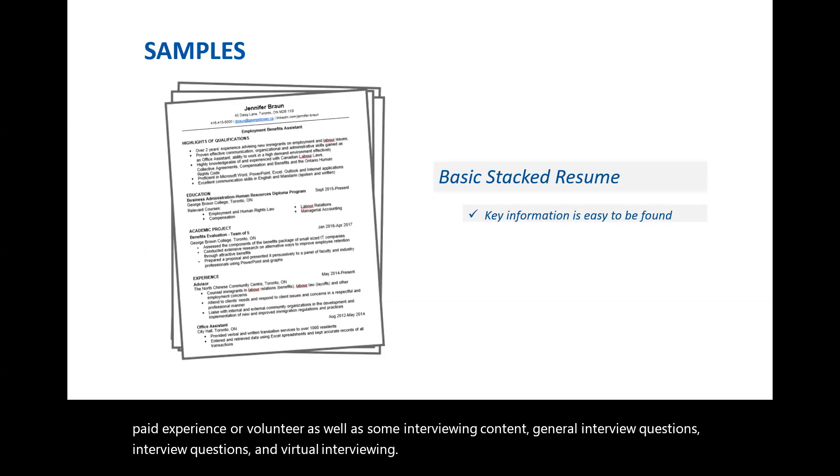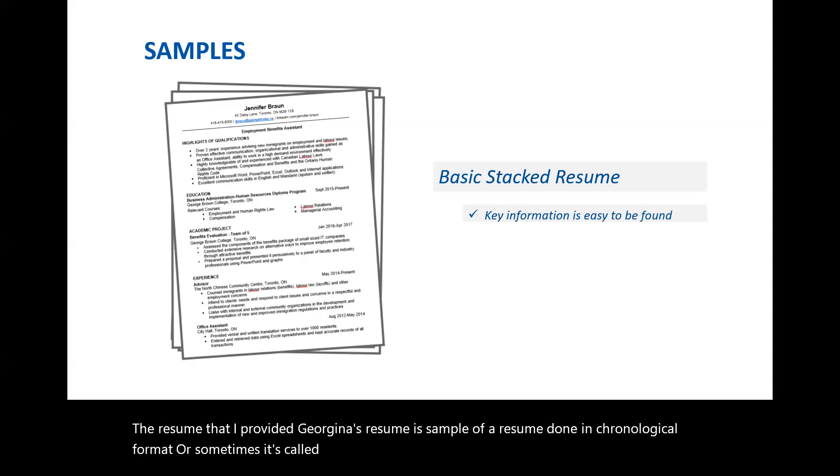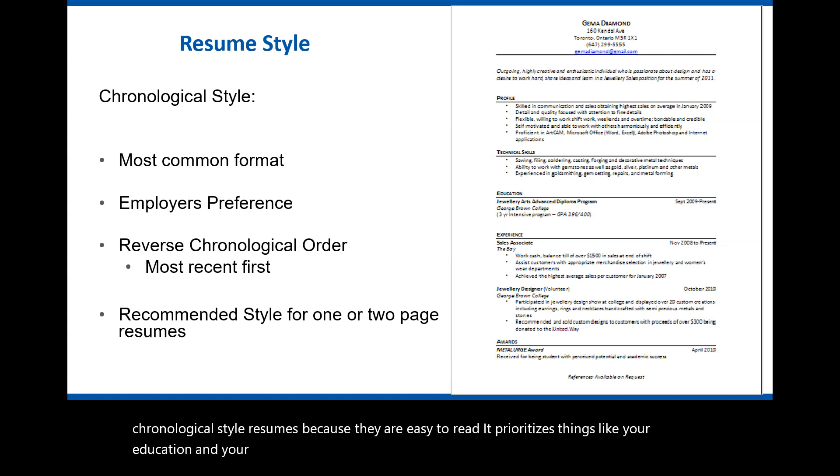The resume provided — Georgina's resume — is a sample done in a chronological format, sometimes called the basic stacked resume. This is the preferred style of resume by most employers, so that's the one we're going to focus on today. Employers prefer chronological style resumes because they are easy to read, they prioritize things like your education and experiences, and they translate really well into one or two pages.